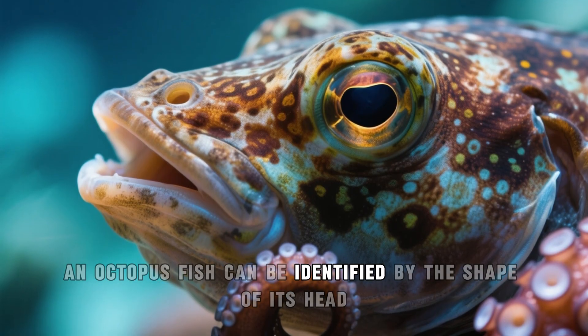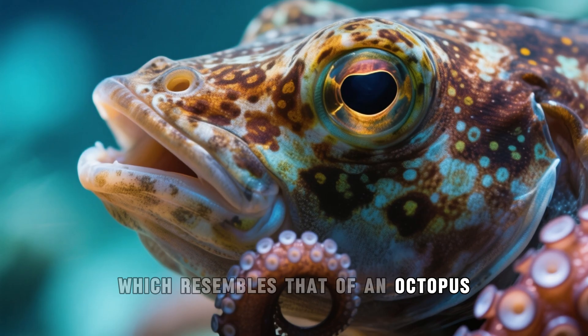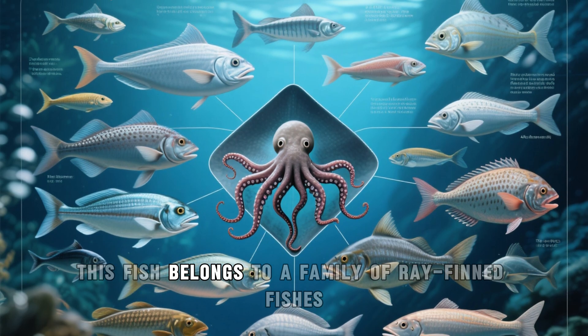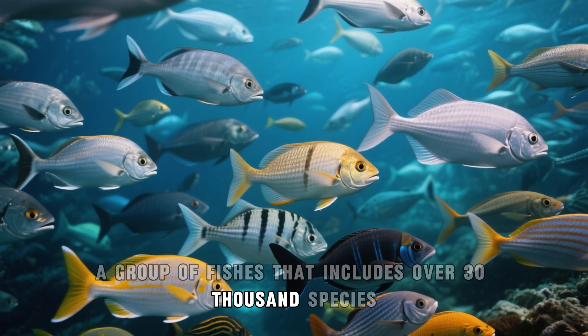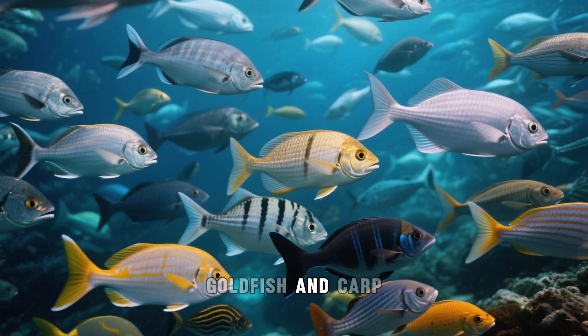An octopus fish can be identified by the shape of its head, which resembles that of an octopus. However, it is not related to octopuses. This fish belongs to a family of ray-finned fishes, a group of fishes that includes over 30,000 species, including tuna, salmon, goldfish, and carp.